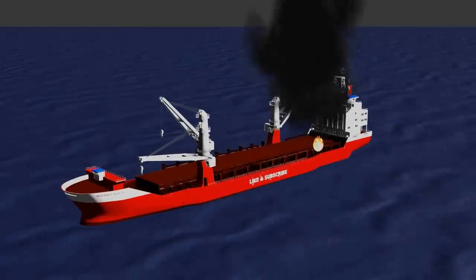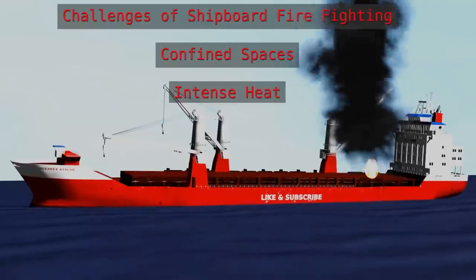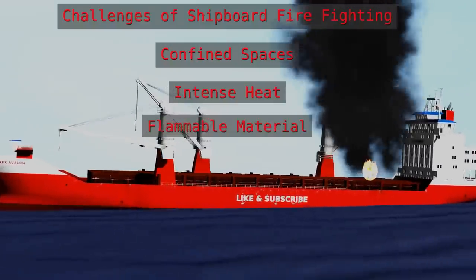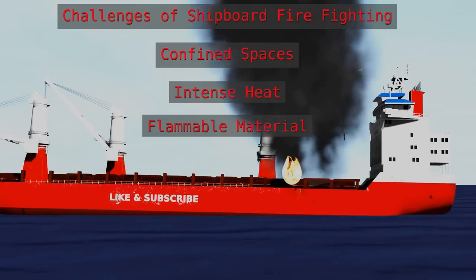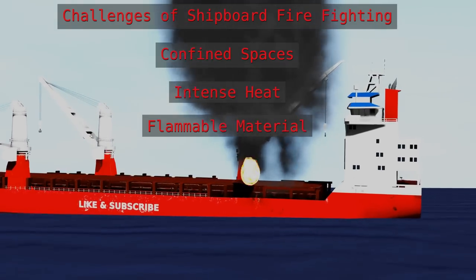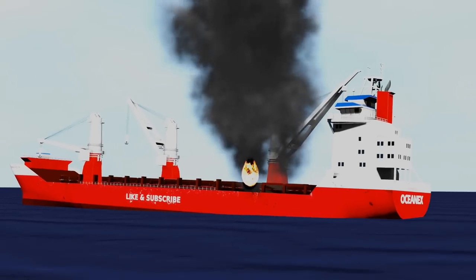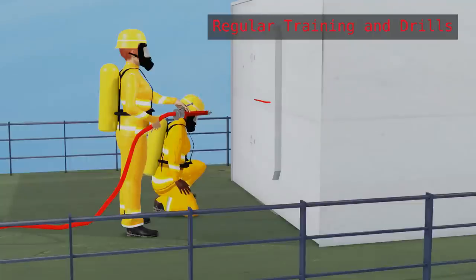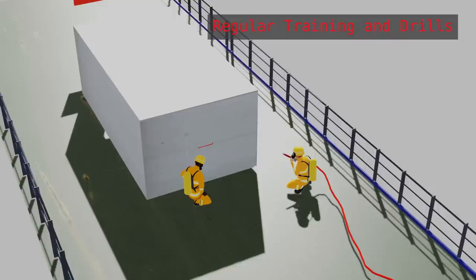Fires on board a ship can be particularly challenging due to the confined spaces, intense heat, and the presence of flammable materials such as fuel and cargo. As a result, it's essential that seafarers are well trained and equipped to respond to these situations. Regular training and drills are essential for preparing for emergency situations.